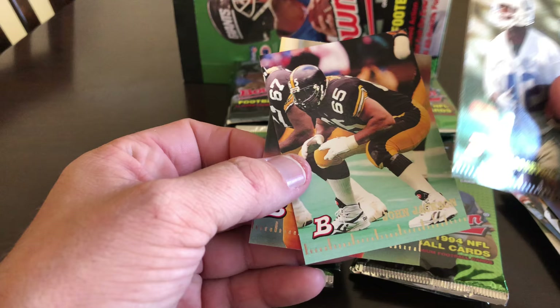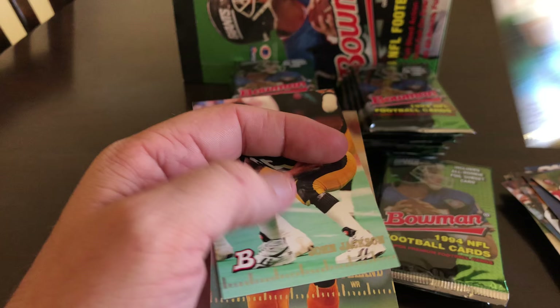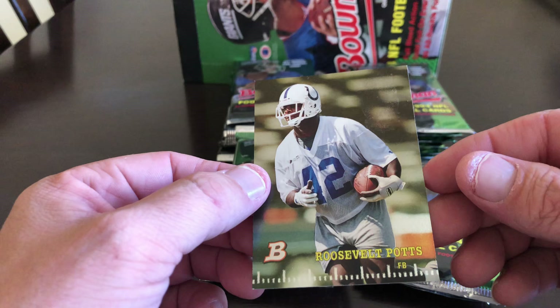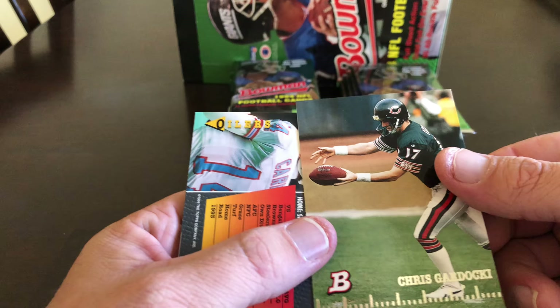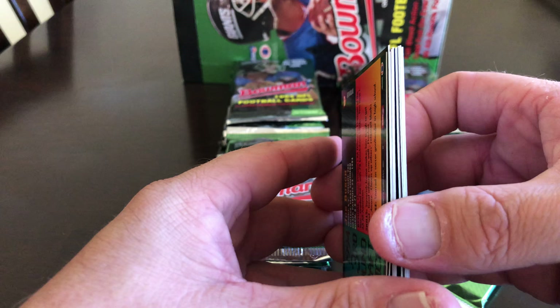Trent Dilfer. The current order is mostly basketball that I have out at PSA. All right, I gotta pick up the pace — I think I'm doing a little too much talking, which is probably boring everybody. Gardocki. Geez, this is terrible.